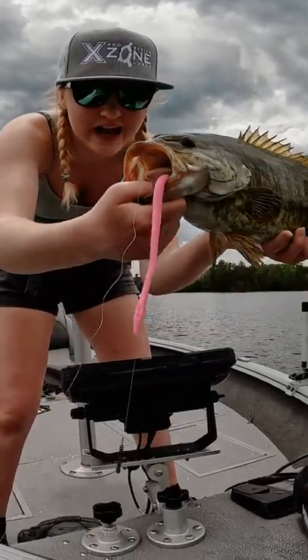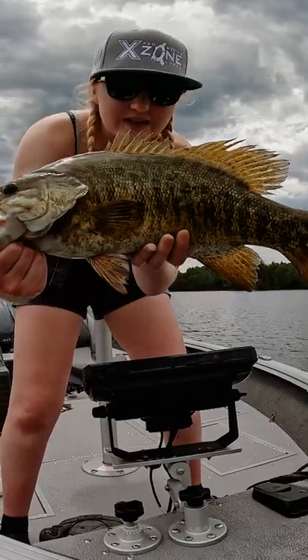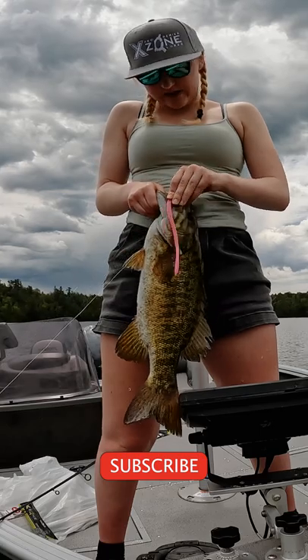He completely devoured that worm — devoured it. This might be my biggest one so far too. Hooked him perfectly right in the side of the mouth. The drop shot rig with different style baits has been on fire today. This hook really had him pinned.